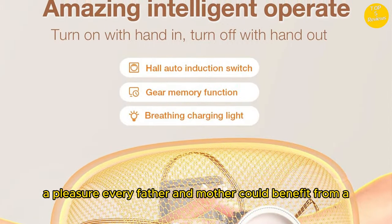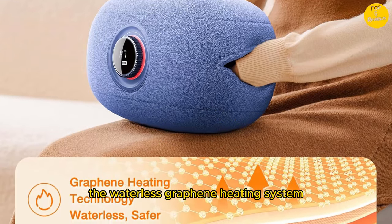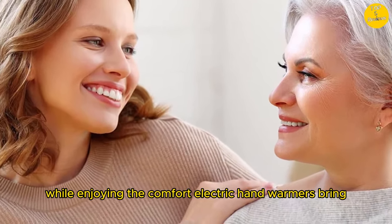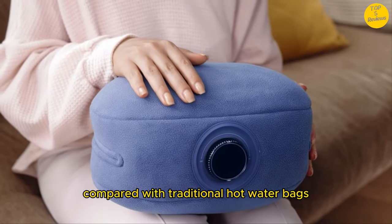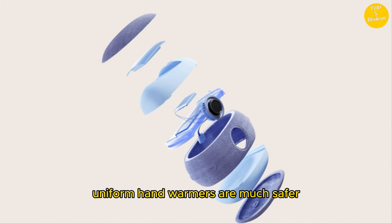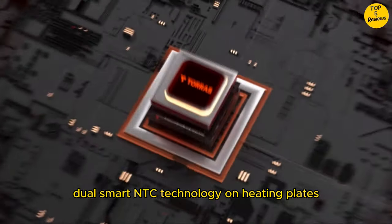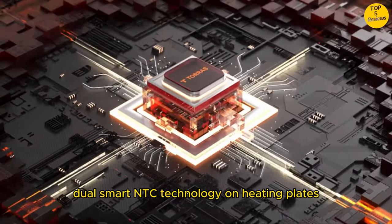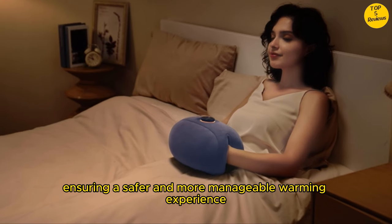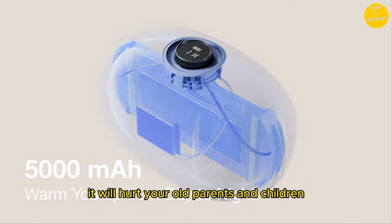Every father and mother could benefit from a UniWarm Hand Warmer. Multiple security system — the waterless graphene heating system keeps you safe and worry-free. Compared with traditional hot water bags, UniWarm Hand Warmers are much safer, without the risk of explosion and leakage. Dual smart NTC technology on heating plates and batteries prevents bulging, ensuring a safer and more manageable warming experience.